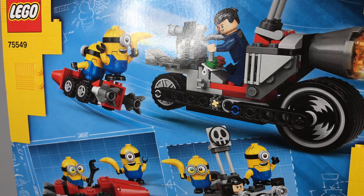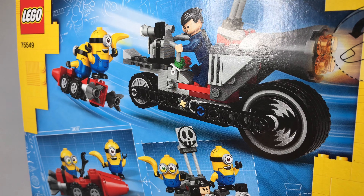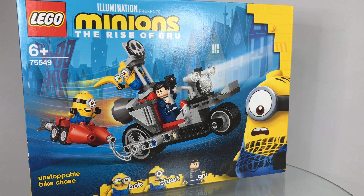Okay so let's take a look at the box first. I think it's pretty cool, nice and colourful, good images of the bike and Gru and the little Minions.